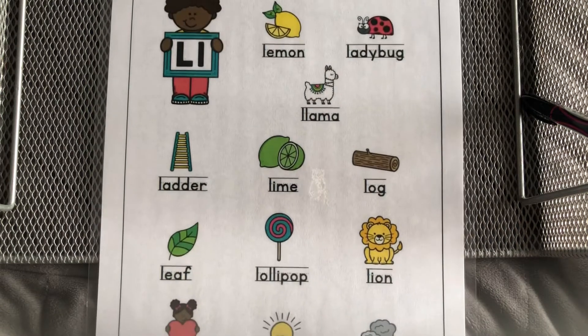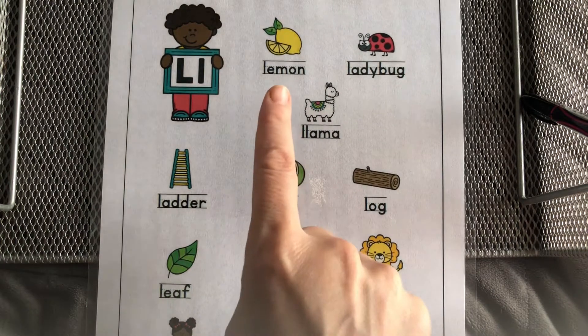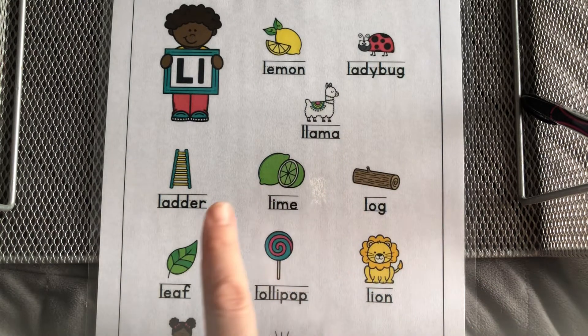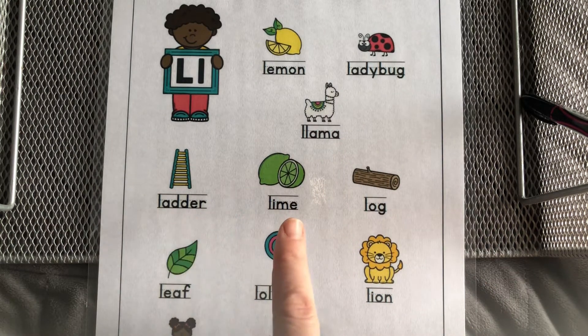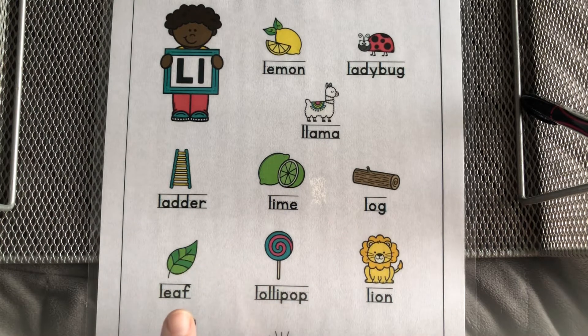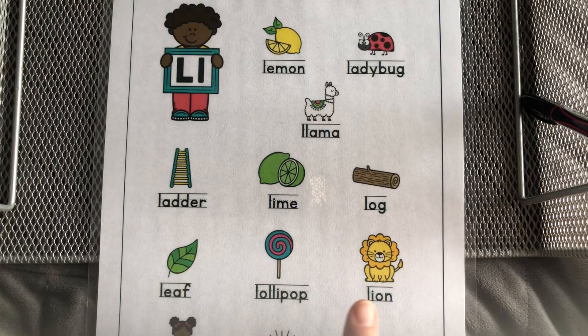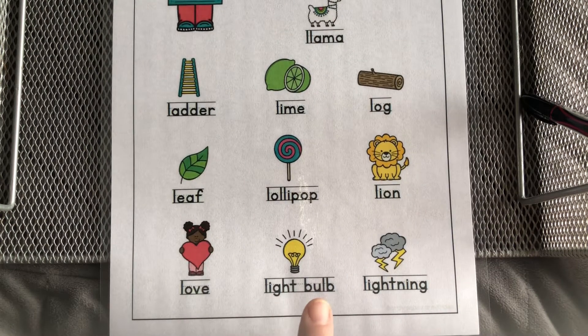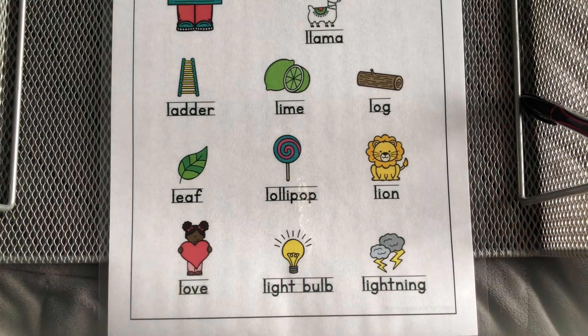Let's read them again. Lemon, ladybug, llama, ladder, lime, log, leaf, lollipop, lion, love, lightbulb, lightning. Great job!